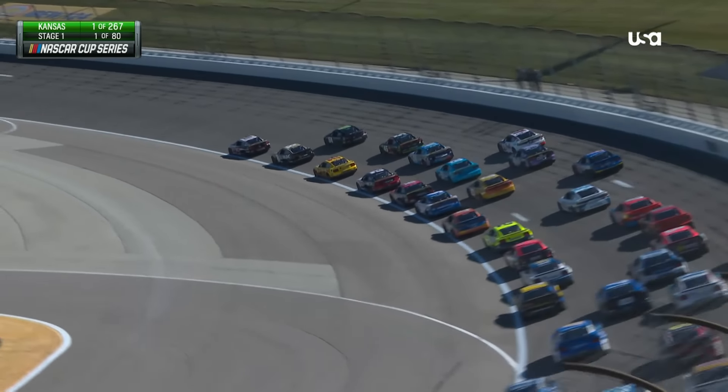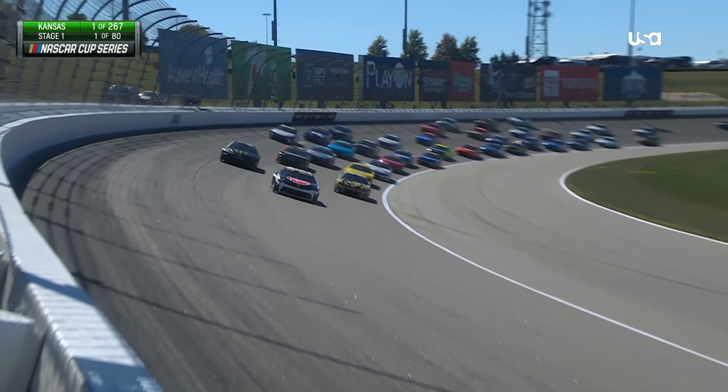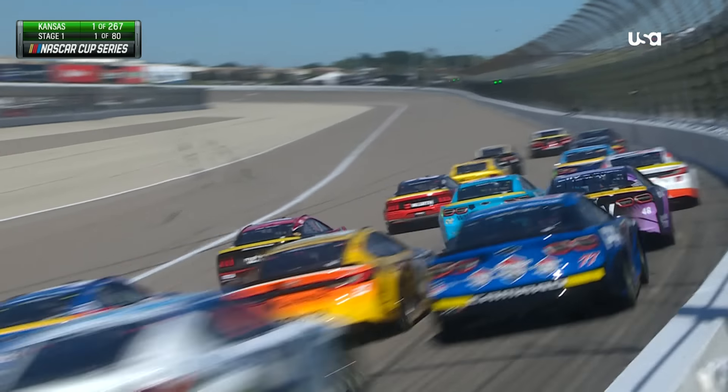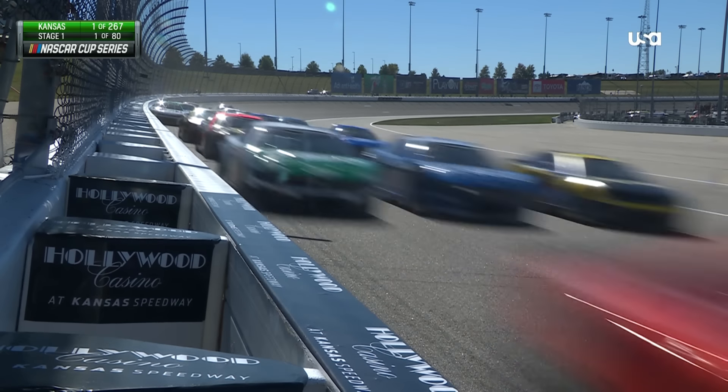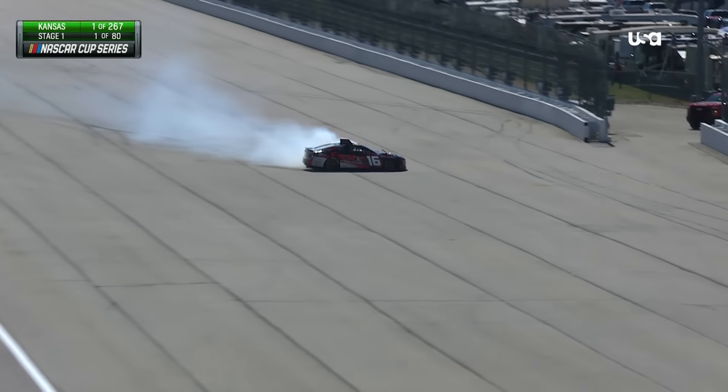Briscoe looking for an early inside move on Blaney, couldn't quite get it done. Wow, there's already an incident at the back of the pack. Josh Berry is one of the cars involved.